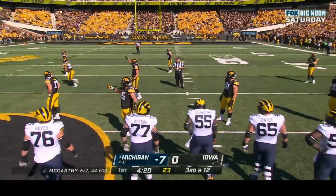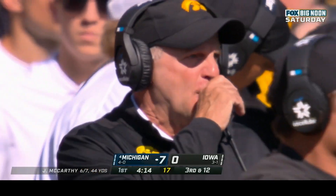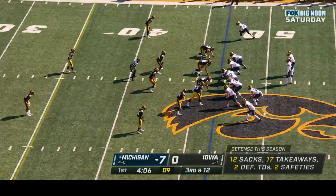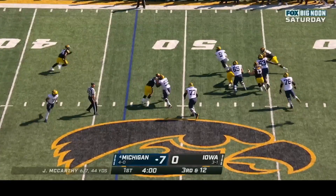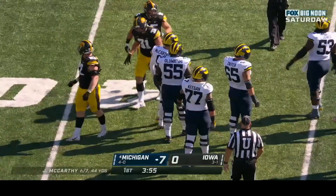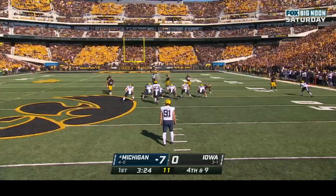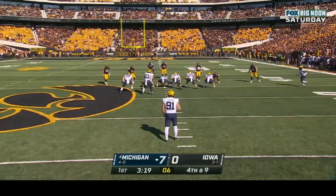Phil Parker's Iowa defense loves to pressure the quarterback in long yardage situations to force a quick decision. The fans are getting into it for the Hawkeyes. Third and twelve at the forty-seven — Donovan Edwards checks back in; he's great receiving the ball. McCarthy scrambles out of the pocket and cuts it up, but not enough for the first down — tripped up by Jay Higgins after a three-yard gain. Michigan decides to punt rather than attempt a long field goal.